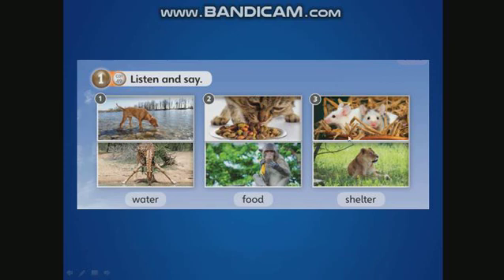What is shelter? Shelter is a refuge. Now, what animals can you see here? A dog and a giraffe. What animals can you see here? A cat and a monkey. What animals can you see here? A lion and mice. Remember, 'mouse' is singular. 'Mice' is plural.